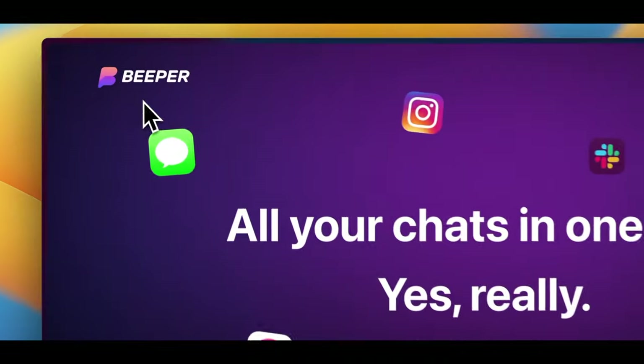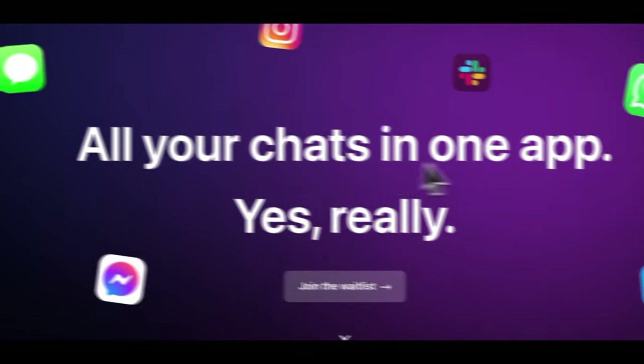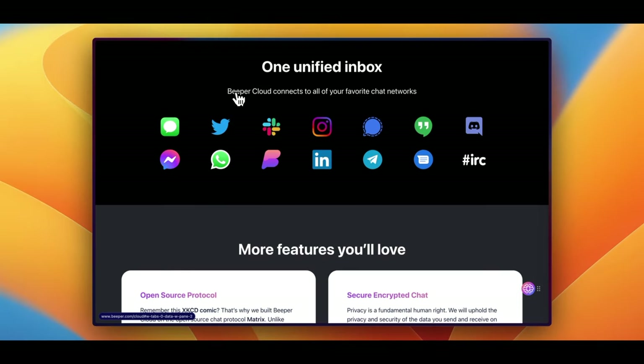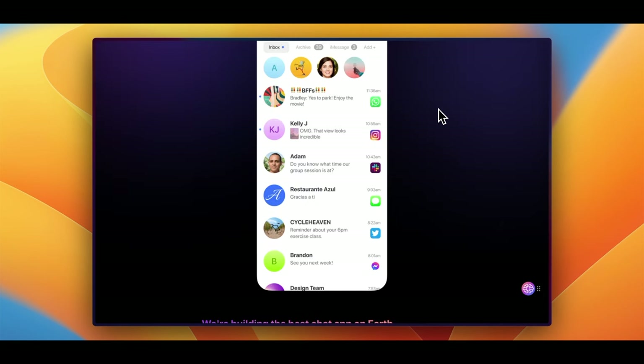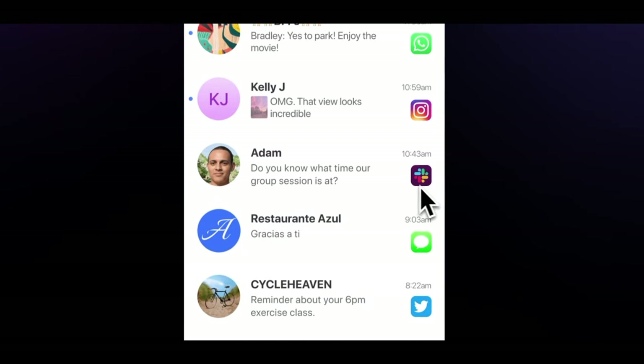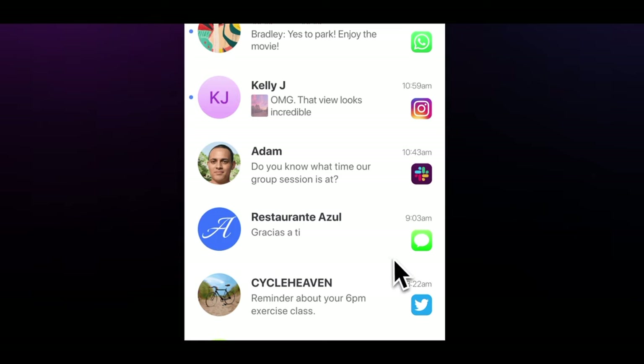The first one is Beeper. It's like the Swiss army knife of chat apps. The idea is pretty neat — instead of hopping between different messaging apps to keep up with your conversations, Beeper brings them all together into one place. It means you could be typing away to a friend on WhatsApp, then switch to a Slack channel for work, and maybe shoot a message through iMessage, all without leaving Beeper.